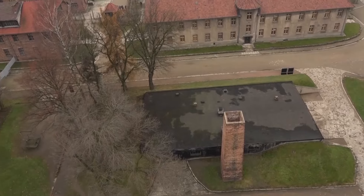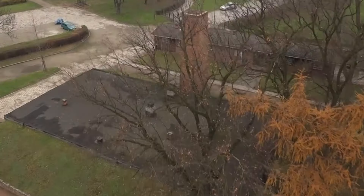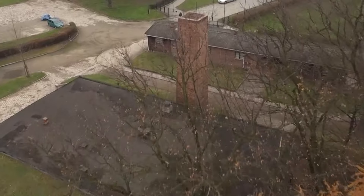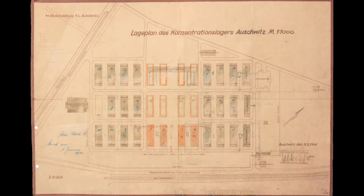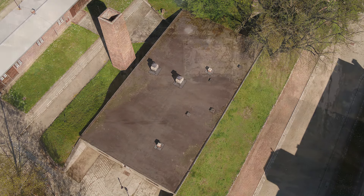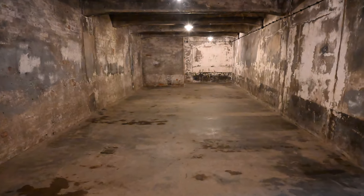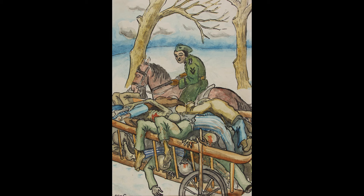The number of planned crematoria and gas chambers at Auschwitz and the ultimate purpose of their use varied over the first several months of the camp's operation. The first crematorium at Auschwitz 1 was already in operation since August of 1940, and the first gas chamber since the fall of 1941. In view of the high mortality rate of Soviet prisoners of war, in the first half of 1942 the camp authorities decided to build modern facilities for incinerating corpses at Birkenau as well.